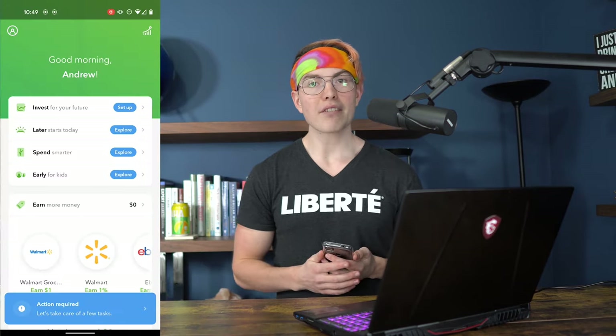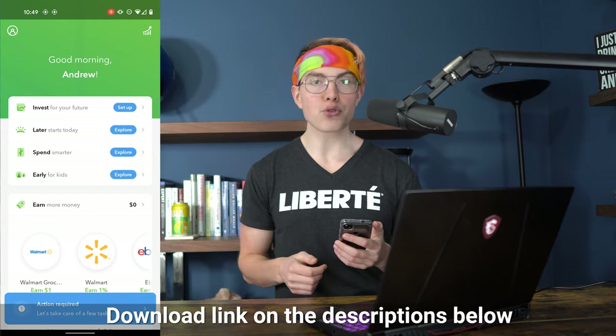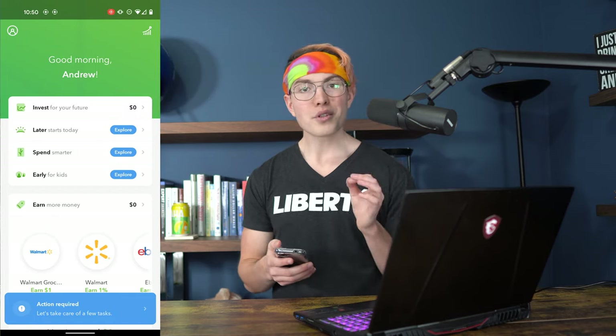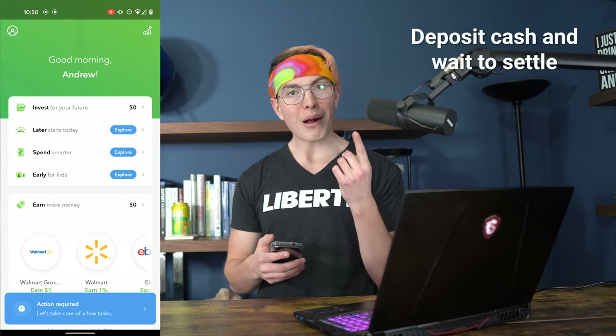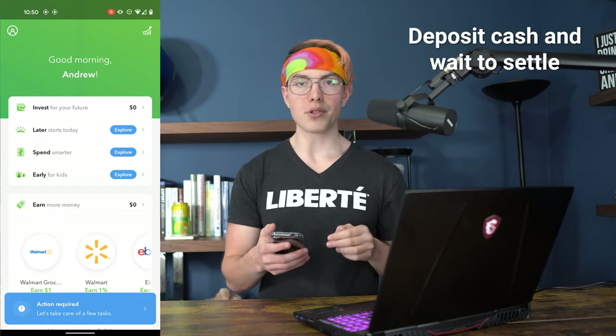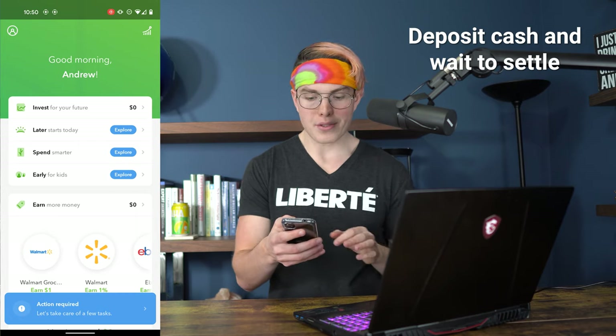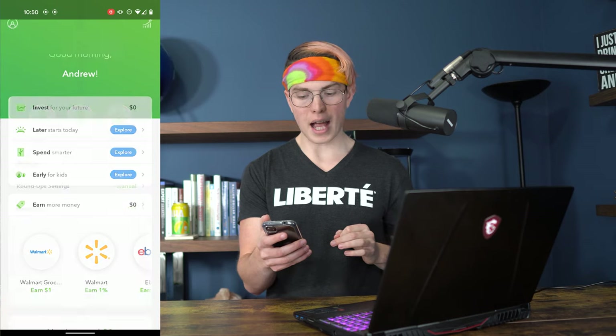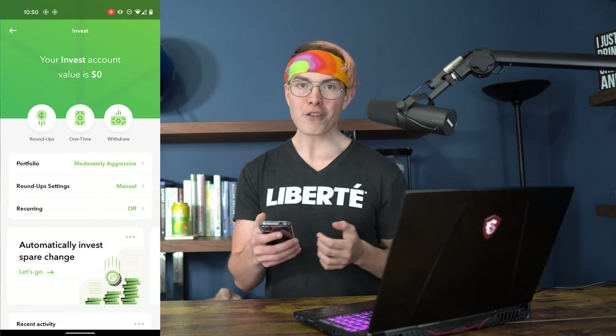Obviously the first thing you're going to have to do is download the Acorns app — we have a link down below in the description that's going to get you a free $10 when you sign up for an account. Once you've done that, the next step is to either set up some roundups or set up some deposits that go into your account. On the home screen, you've got a lot of different options — we're going to start off with the invest option.